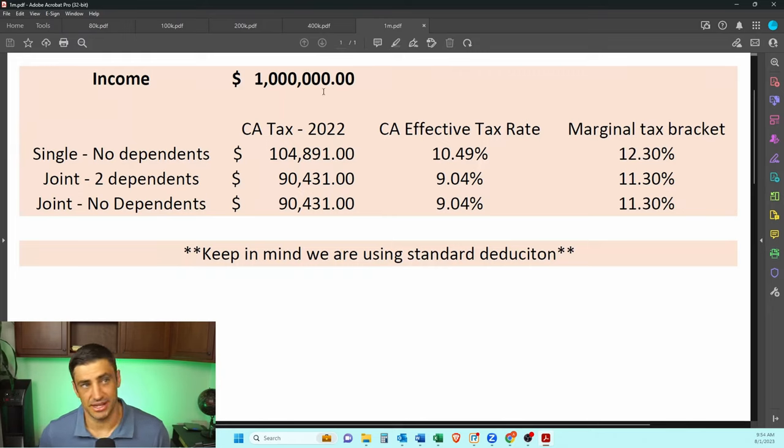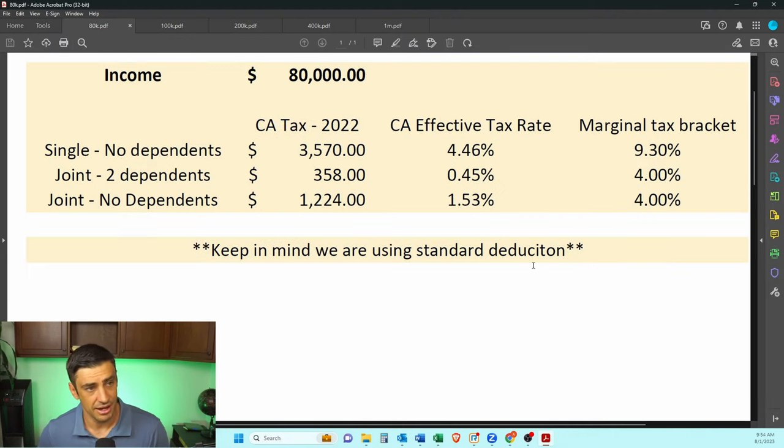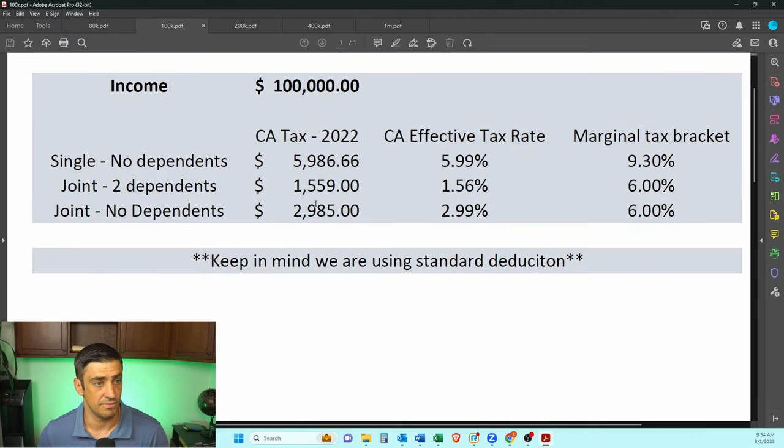I think this is really when it makes sense to consider income tax — when you're making money like a million dollars a year. That's why you'll see a lot in the headlines where high-income earners are leaving the state of California for no-income-tax states like Texas or Florida. They're paying almost $90,000 to $100,000 in income tax at a 10% rate — and that's on top of the federal rate. But again, this is for the million-dollar mark. If you're an average person making around $100,000 or $80,000, it's not nearly as bad, especially if you're married with some kids.